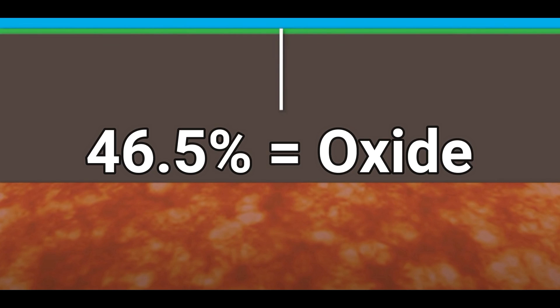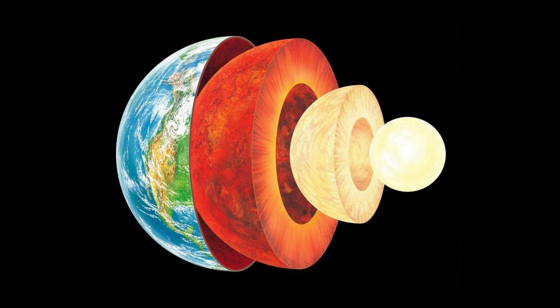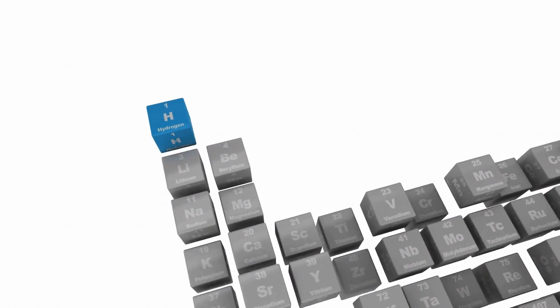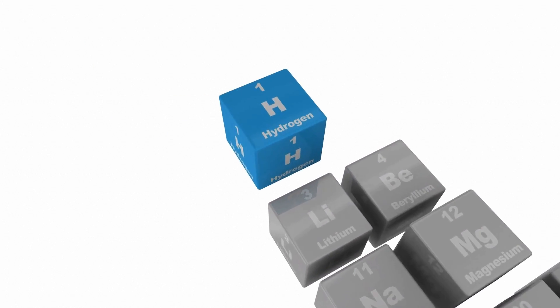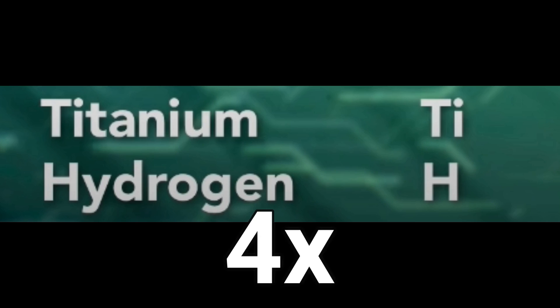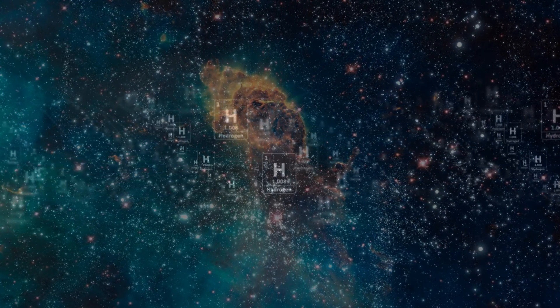Forty-six and a half percent of Earth's crust is made from oxides. The 10 most common elements in Earth's crust are oxygen, silicon, aluminum, iron, calcium, sodium, magnesium, potassium, titanium, and hydrogen. Hydrogen is 10th — which seems strange since it's the most common and simplest element in the universe.